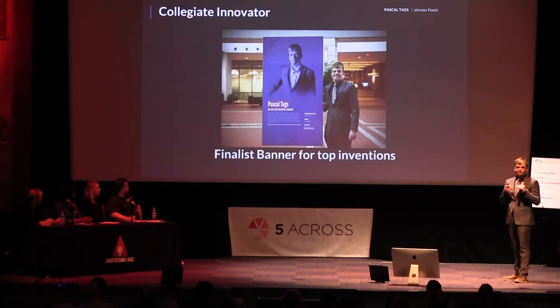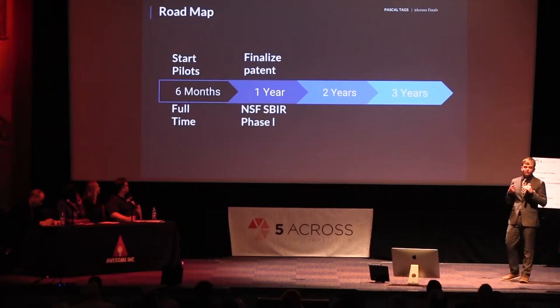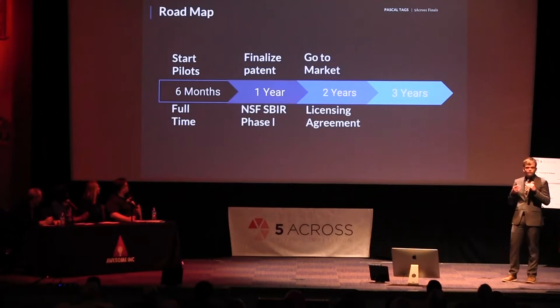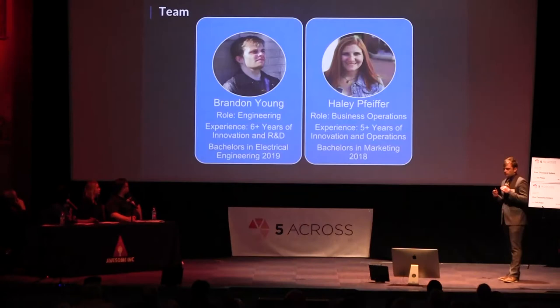This sets up our roadmap well. In the next six months, we're going to start our pilot programs and go full-time, my co-founder and I. Roughly in a year, we'll finalize our initial patent and look into others. We've already applied for NSF-SBIR. In year two, we'll do our go-to-market strategy focusing primarily on licensing agreements. In year three, more advanced R&D and the next step in the supply chain.